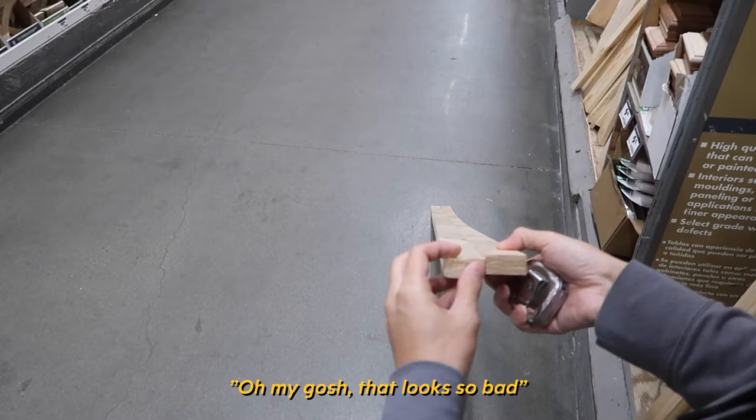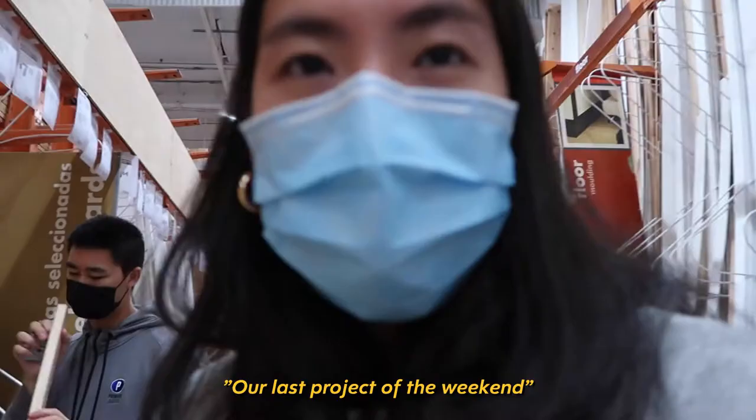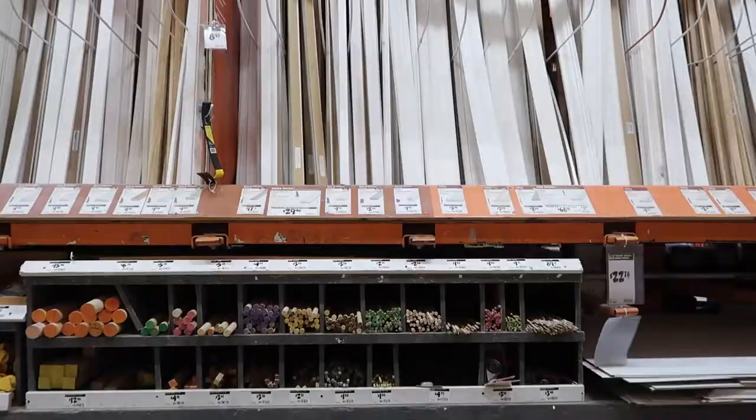Our last project of the weekend — just kidding. We're going to prep ourselves this weekend to do this project next weekend.